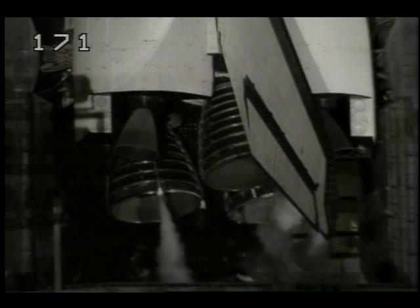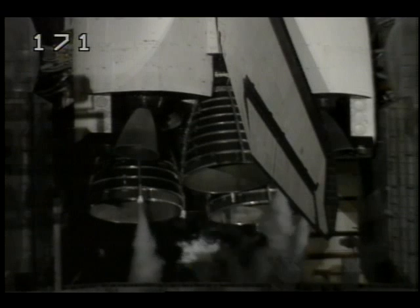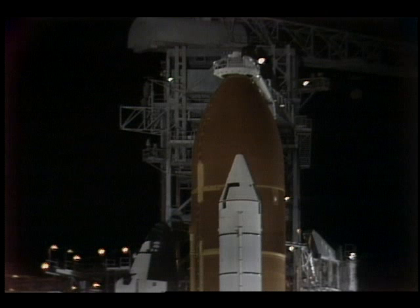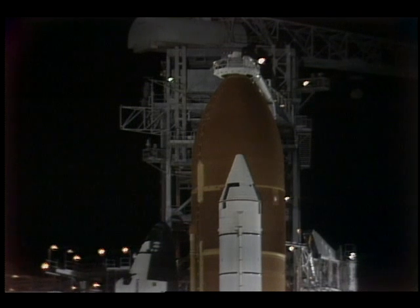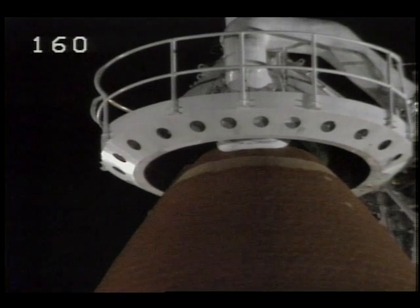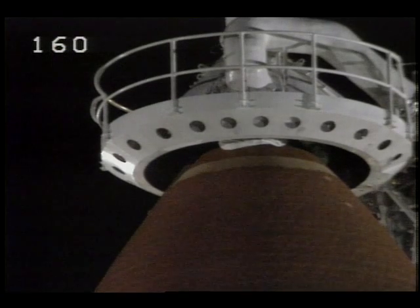Coming up now on the three-minute mark in the count, T-minus 3 minutes, 10 seconds and counting. At T-minus 2 minutes, 55 seconds, the pressurization of the liquid oxygen tank will begin and the gaseous nitrogen of the main engines will be terminated. Ground launch sequencer has started a retract of the gaseous oxygen vent hood, which is the beanie cap on the external tank. The computers will make a final check to ensure that the vent arm is fully retracted at the T-minus 37 second point.